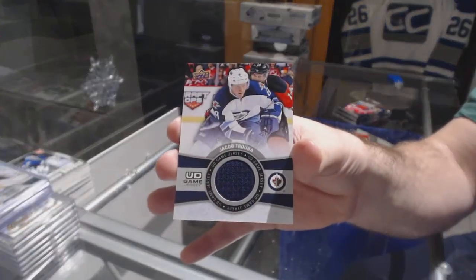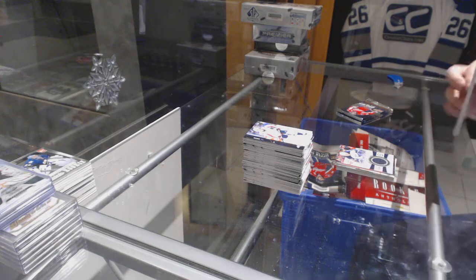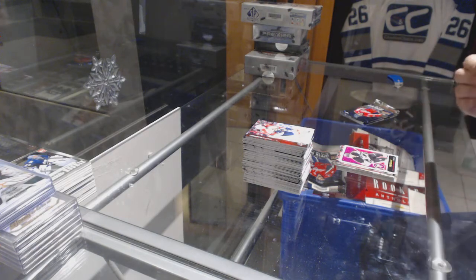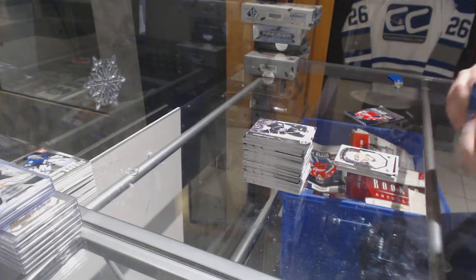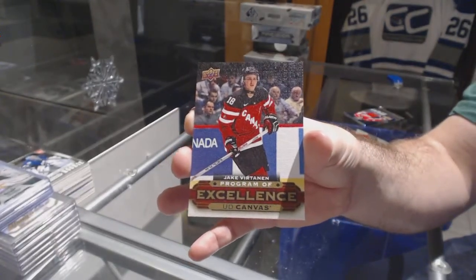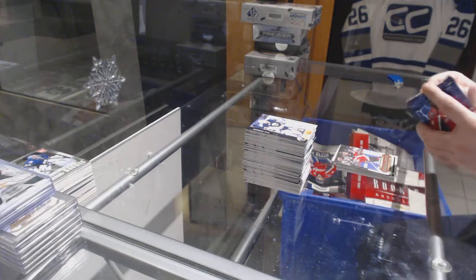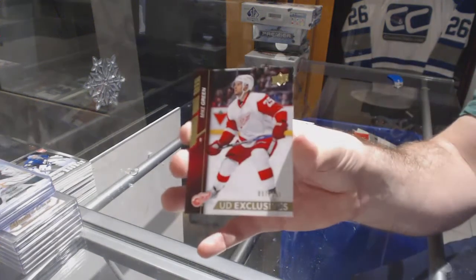We've got for the Winnipeg Jets, Truba Jersey. We've got a Phil Castle for the Penguins Retro. Dylan DeMello Portraits Rookies for the San Jose Sharks. A Program of Excellence Canvas for the Vancouver Canucks of Jake Vertanen. We've got an Exclusives numbered to 100 for the Red Wings, Mike Green.